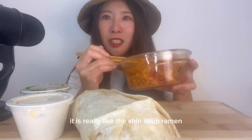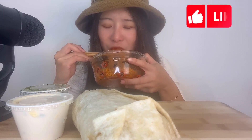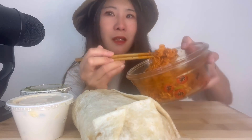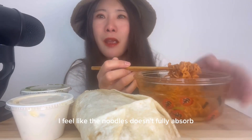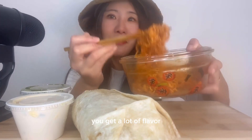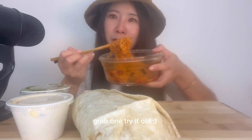It is really like the shin soup ramen but the dry version. It tastes exactly like shin ramen. I may like this more than the broth one because it is just so flavorful — all the seasoning, all the taste, the flavors are just there. With the other one, I feel like the noodles don't fully absorb the seasoning pack. You taste more the noodles than the actual seasoning. With this one you get a lot of flavor. If you see it in your grocery store, grab one and try it out.